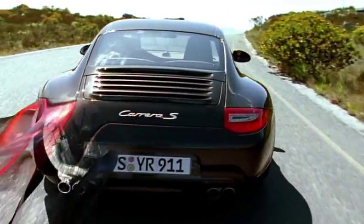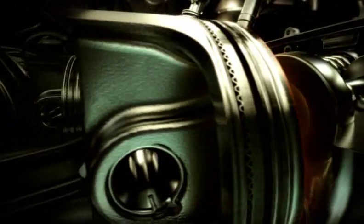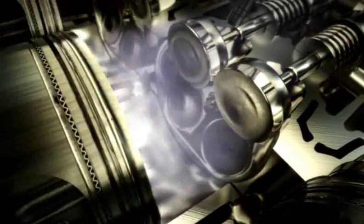All new 911 models feature fully redeveloped engines with direct fuel injection, DFI. This differs from standard fuel injection in that the air-fuel mixture formation takes place entirely within the combustion chamber. Here the fuel is injected directly into the combustion chamber with millisecond precision via electromagnetically operated injection valves.